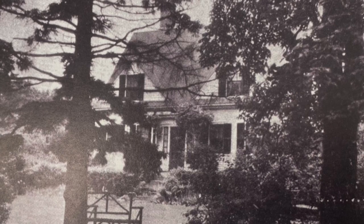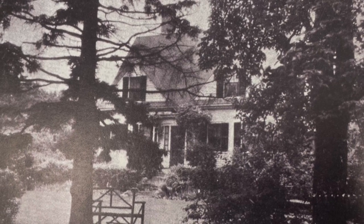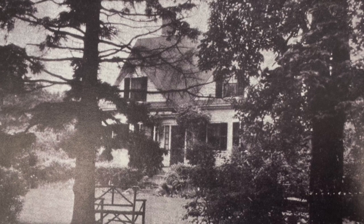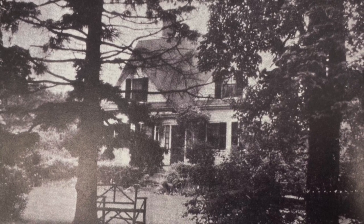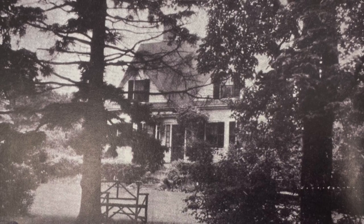This postcard shows the second Massachusetts Audubon Society's Moose Hill Bird Sanctuary on Moose Hill Street. This sanctuary opened in 1922. A third and larger facility is now located on Moose Hill Parkway.